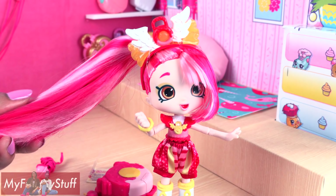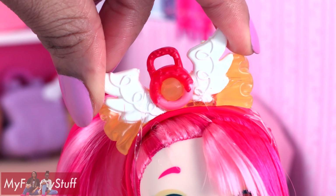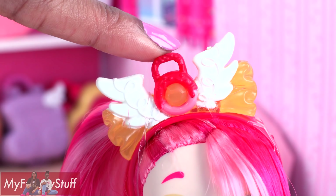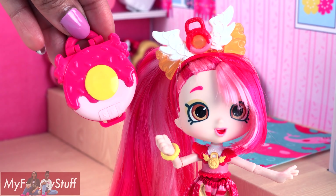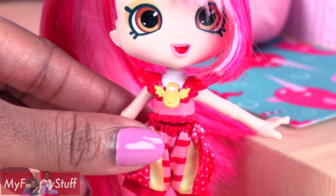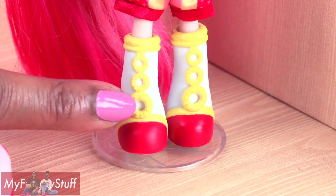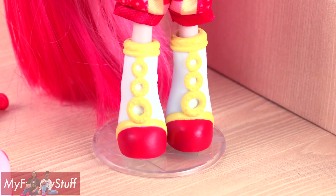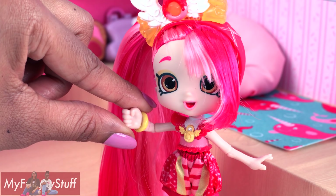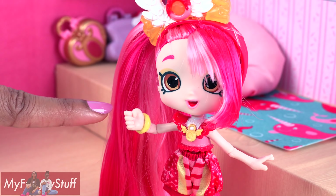Out of the box, Donatina has crazy long hair — it reaches all the way to the floor. There are wings on her headband and a little tiny replica of her locket in the center. She has a sculpted top and there is her locket again, some really cute shorts, tall boots with little donuts going up the front, and she wears a donut bracelet. One of her hands is balled up into a fist, and I think it is so cool when we get different hand poses.